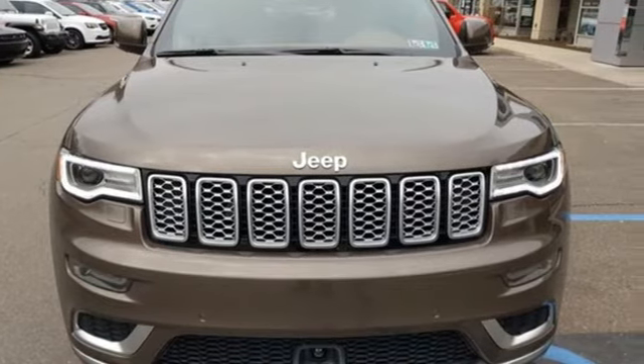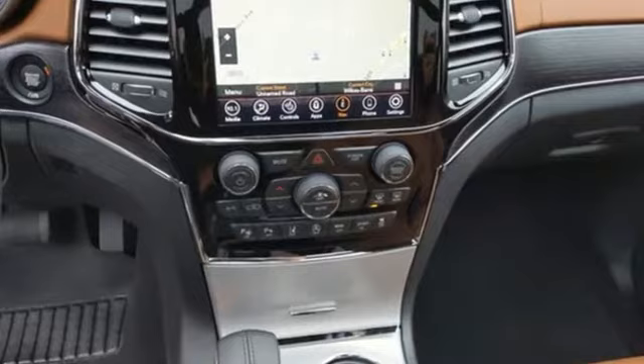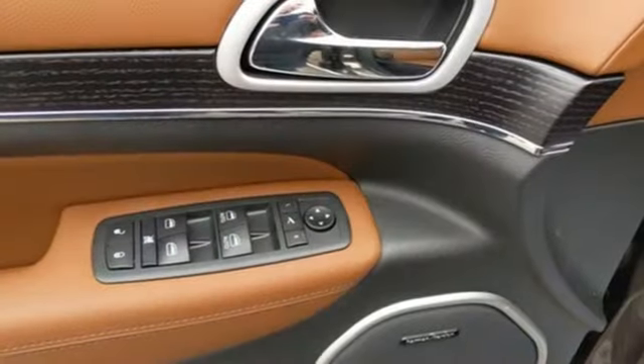V6 engine, heated and ventilated leather bucket seats, integrated navigation system with voice activation, automated parking sensors, dual zone climate control, Wi-Fi hotspot.